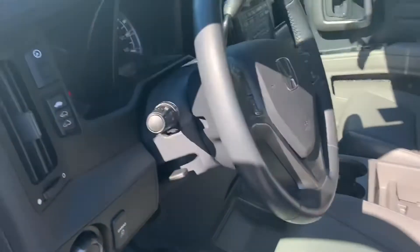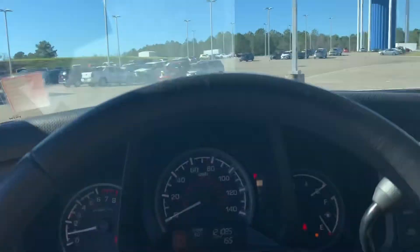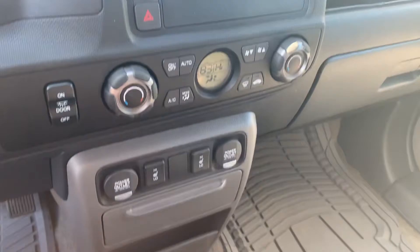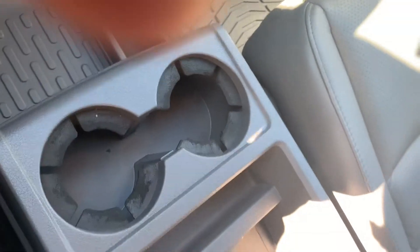Looking at the seats — this one has a sunroof, it's pretty clean. There's the dashboard. There's a power outlet down there and a USB port.